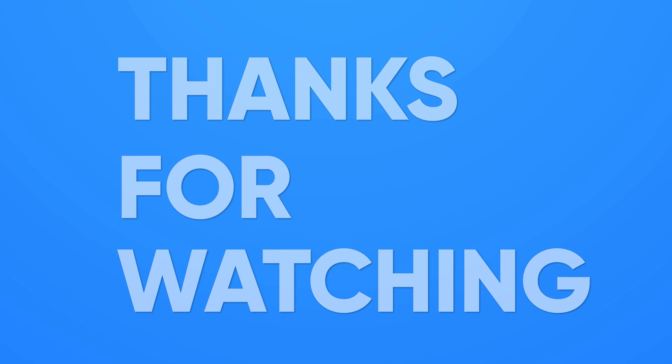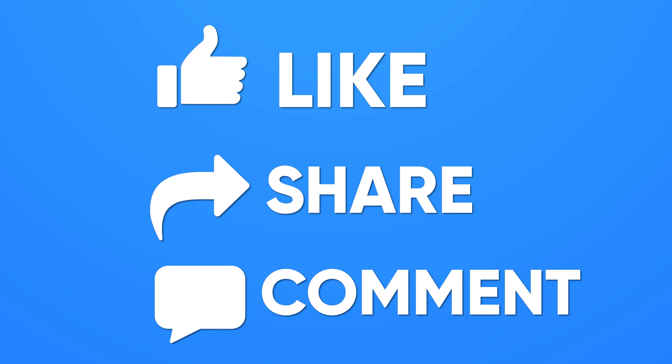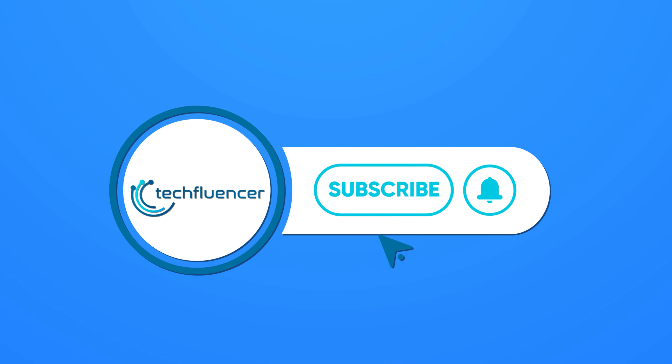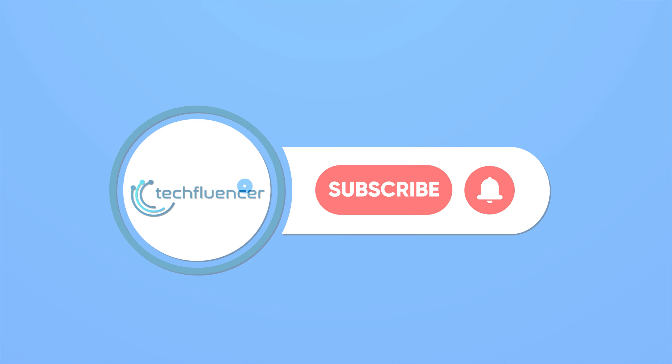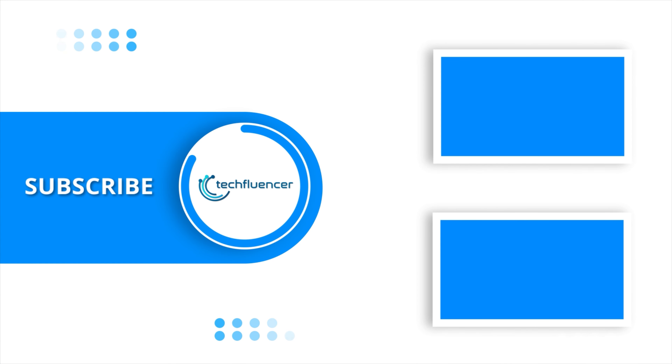So that was all about the top 7 best Intel 12th gen laptops. If you found this video helpful, please give it a thumbs up, share it with your friends, and comment below to let us know your thoughts. Subscribe to our channel and hit the bell icon if you want to see more videos like this on your feed.